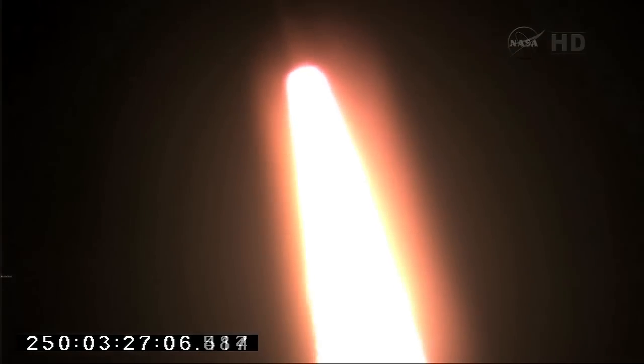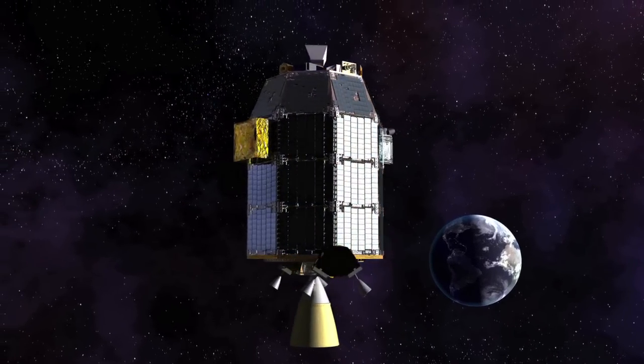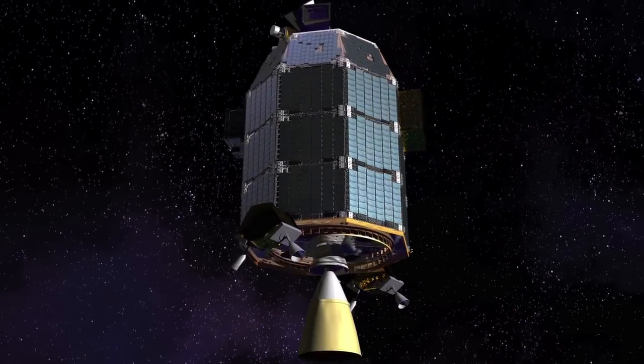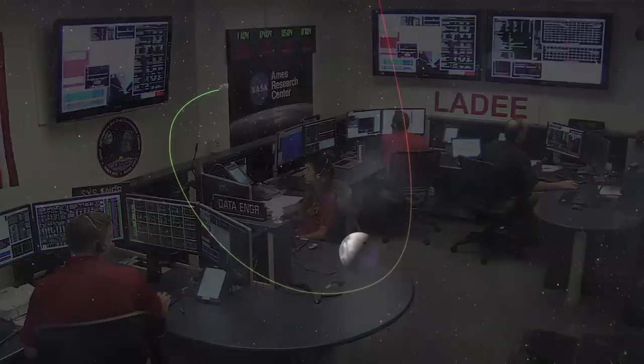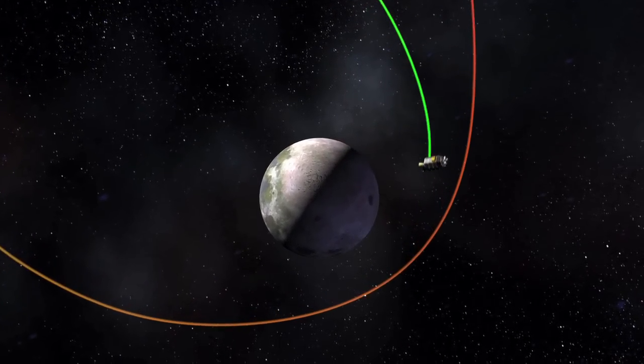After a successful launch on September 6th at NASA's Wallops Flight Facility, the spacecraft began its journey by orbiting the Earth with increasingly larger circles called phasing loops to propel it towards the Moon. Thirty days later, LADEE Mission Operations Flight Controllers executed thruster burns and maneuvers to slow the spacecraft so it could be caught by the Moon's gravity.